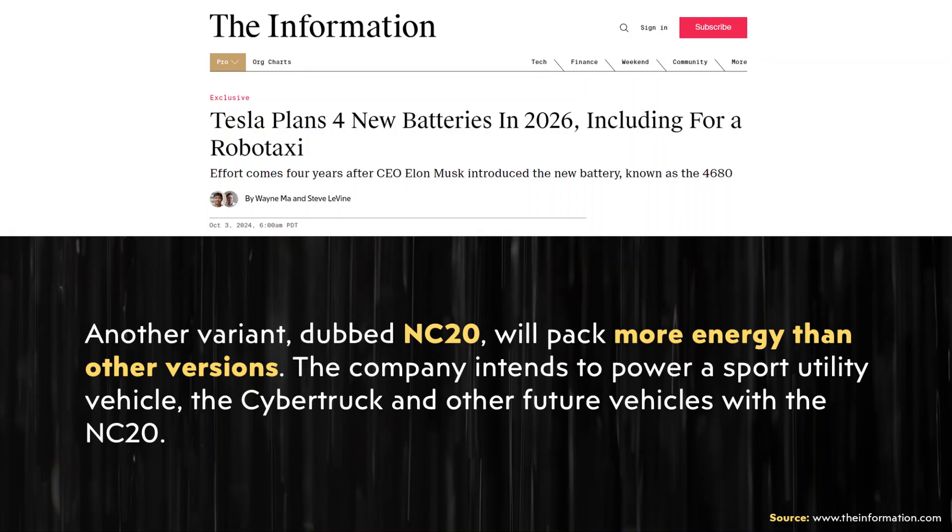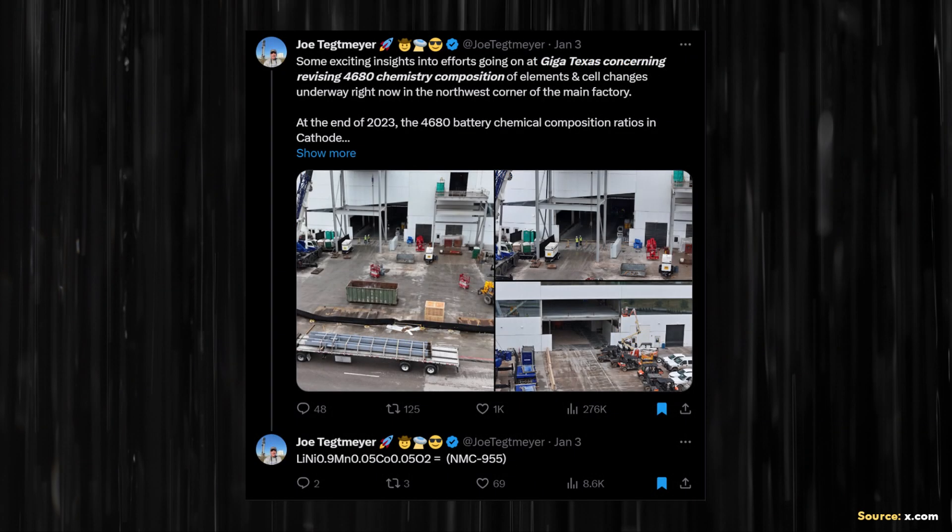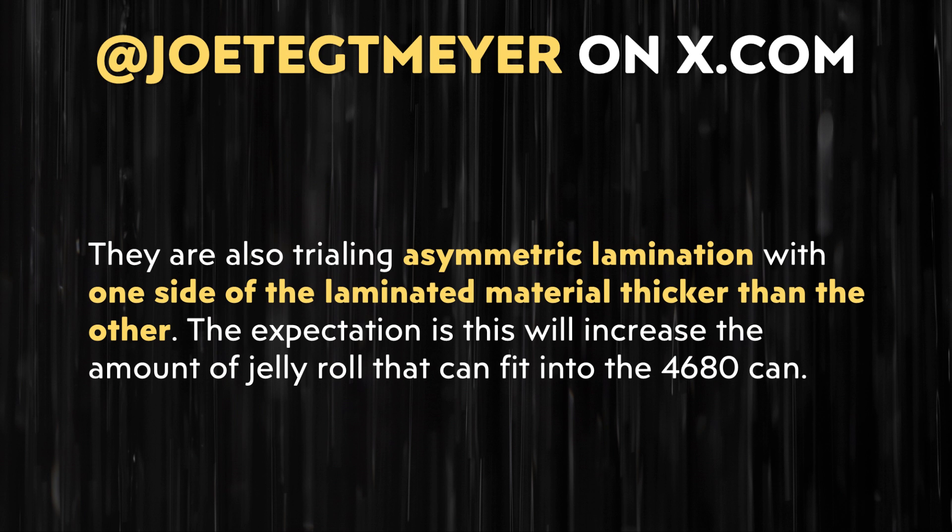Moving on to the next battery type: the article also states "another variant dubbed NC20 will pack more energy than other versions. The company intends to power a sport utility vehicle, the Cybertruck, and other future vehicles with the NC20." I believe this NC20 cell, with apparently higher energy density, could be related to higher nickel battery chemistries and asymmetric lamination that Joe Tegmaier previously revealed Tesla was working on.